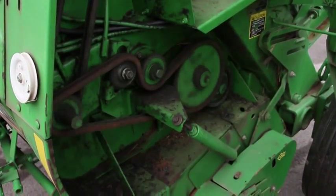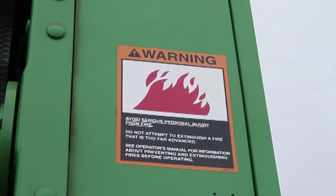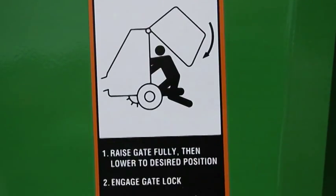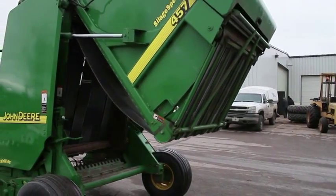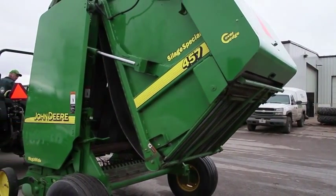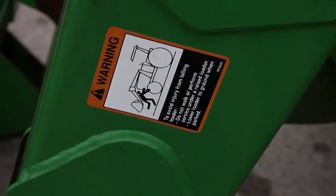Burn points occur from moving belts and chains on equipment, as well as from mufflers, pipes, and hot fluids. Stored energy hazards are present in pressurized systems such as equipment with hydraulics, springs, and compressed air found on various types of equipment such as loaders and balers, and if not working properly, could result in crushing and other accidents.